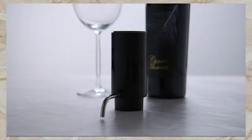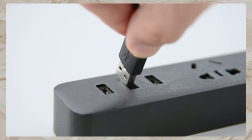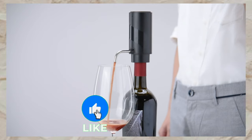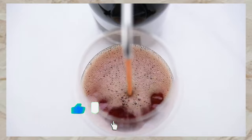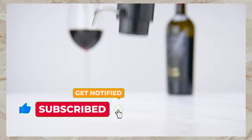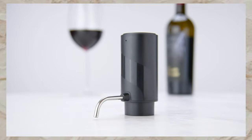Powered by environmentally friendly batteries and rechargeable via Type-C charging, it's convenient and efficient. Crafted from food-grade safety materials with detachable pipes, cleaning is a breeze. Perfect for wine lovers, this Aerator is a must-have addition to any collection.